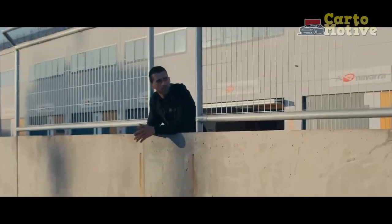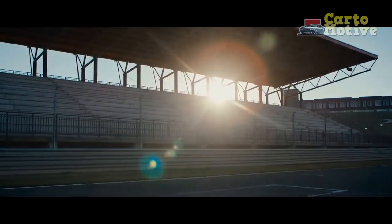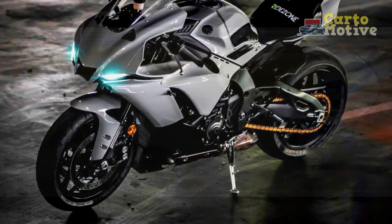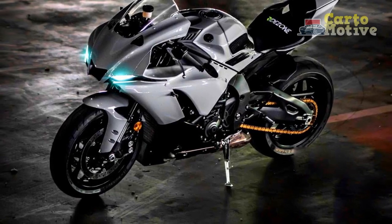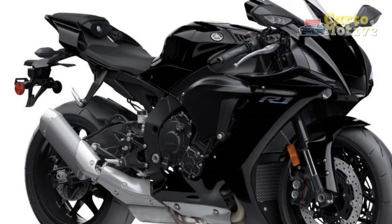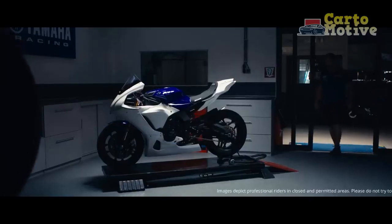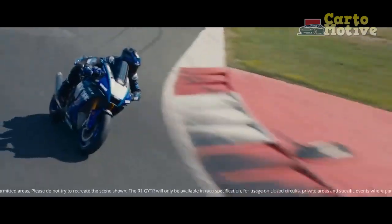Test ride: whenever possible, take the opportunity to test ride different motorcycles, including the Yamaha YZF R1, to get a first-hand experience of how they feel and handle. This will give you a better idea of which bike suits you best and aligns with your riding style and preferences. Ultimately, the decision of what motorcycle to buy is subjective and should be based on your own personal preferences, riding goals, and comfort level. Take the time to research and compare different models before making a final decision.